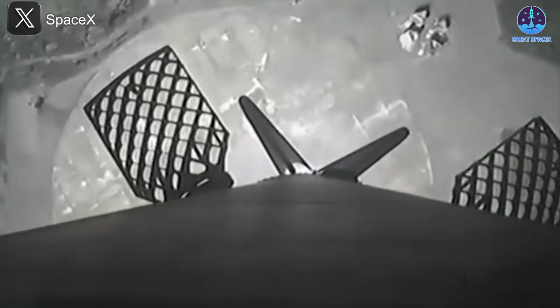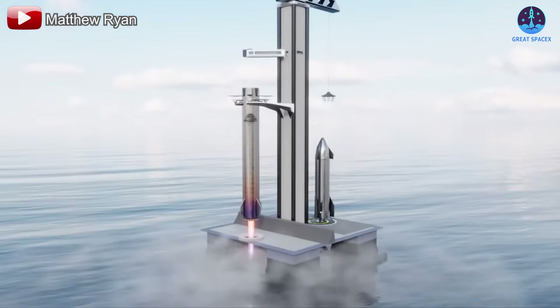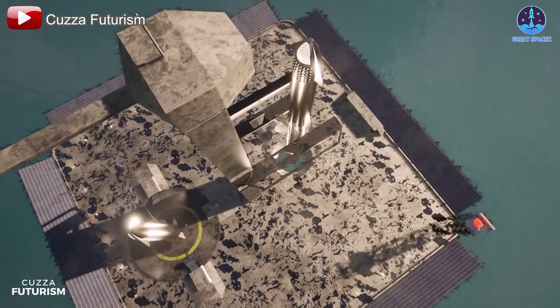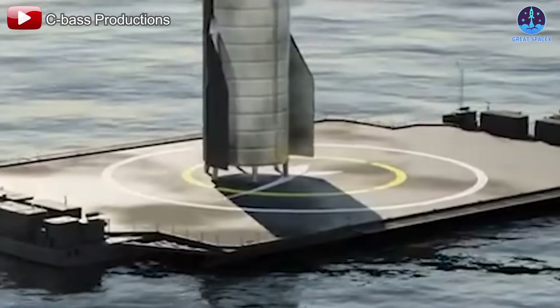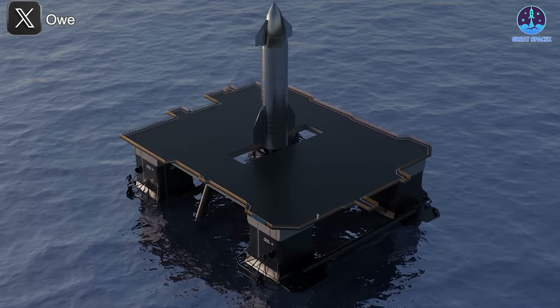Falcon 9 succeeds in drone ship landings by using landing legs, which provide structural support and adaptability to ocean conditions like waves and wind. Some have speculated that SpaceX could install a catching tower on drone ships, but this would introduce major engineering challenges and reduce the mobility of the drone ships. A more practical solution would be to equip Starship with retractable landing legs, ensuring safe ocean landings without over-complicating the recovery process.